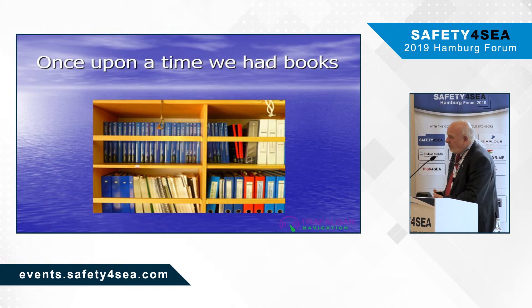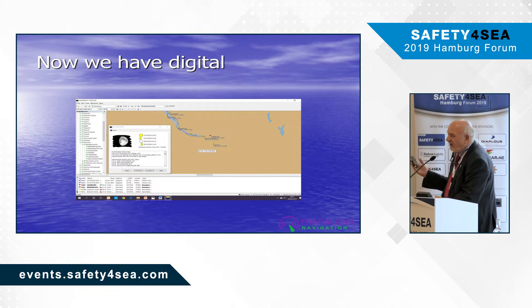In the old days we used to have books on the bridges — sailing directions, light lists, radio signals. Today these are all digital. Here is an extract from the tide tables for Hamburg, downloaded from a digital publication and incorporated into an electronic passage plan.